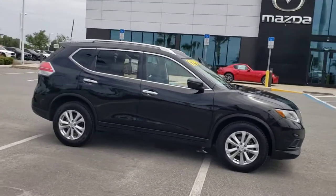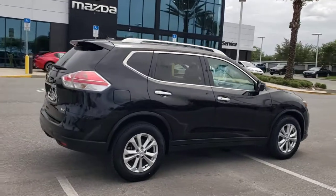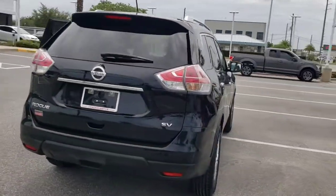Hop into the 2016 Nissan Rogue. With less than 70,000 miles on the odometer, this vehicle provides excellent value.